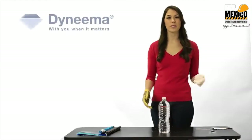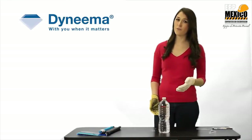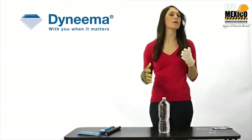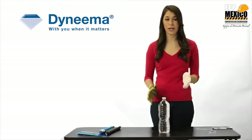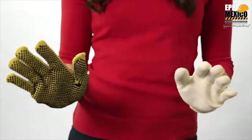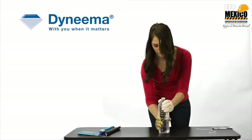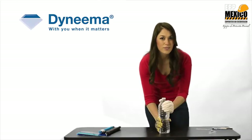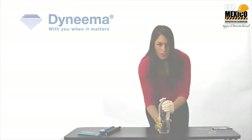For demonstration number three, we're going to talk about thermal conductivity. This is the least scientific of our four demonstrations, but it's also the most important — this is about your comfort. Whether you're wearing motorcycle jeans or gloves, this is about breathability and how great you're going to feel. This is a fabric glove made with Dyneema, and this is an aramid glove. And this is a freezing cold bottle of water. Right away with the Dyneema glove, I can feel the coldness coming off this bottle of water. With this aramid glove, I can't feel anything at all.